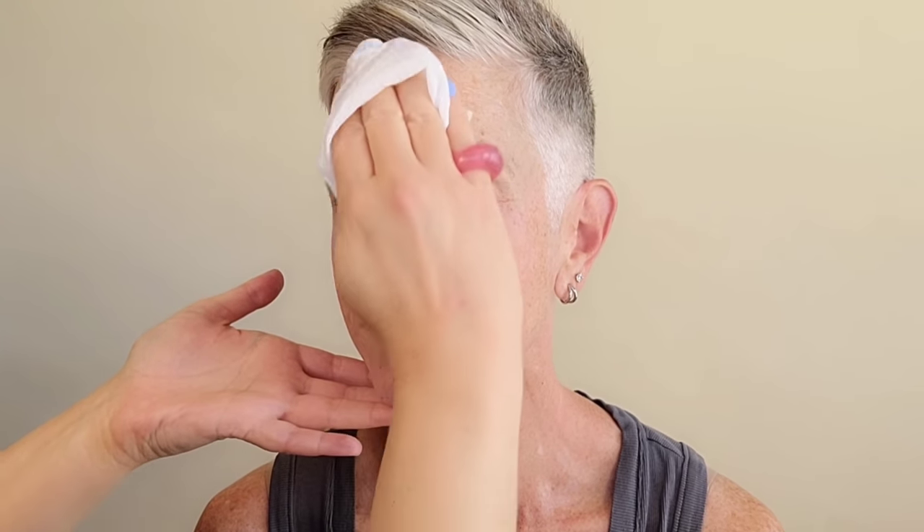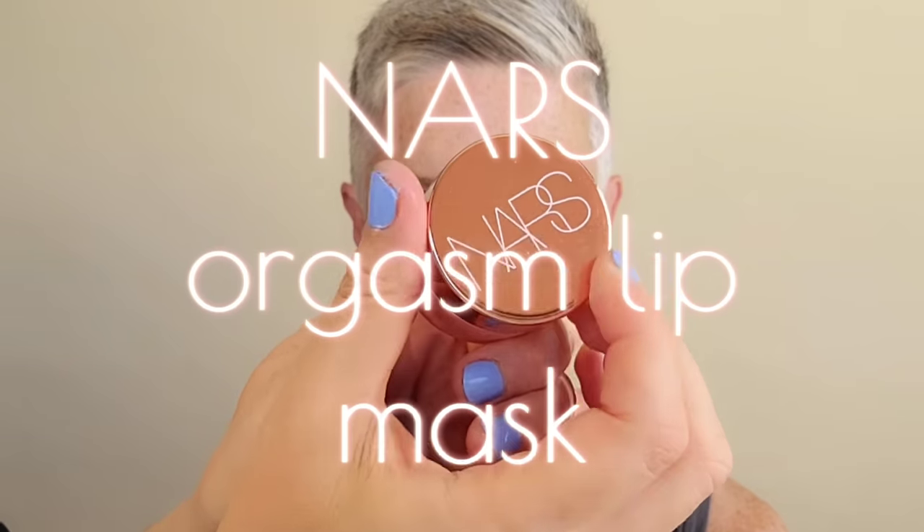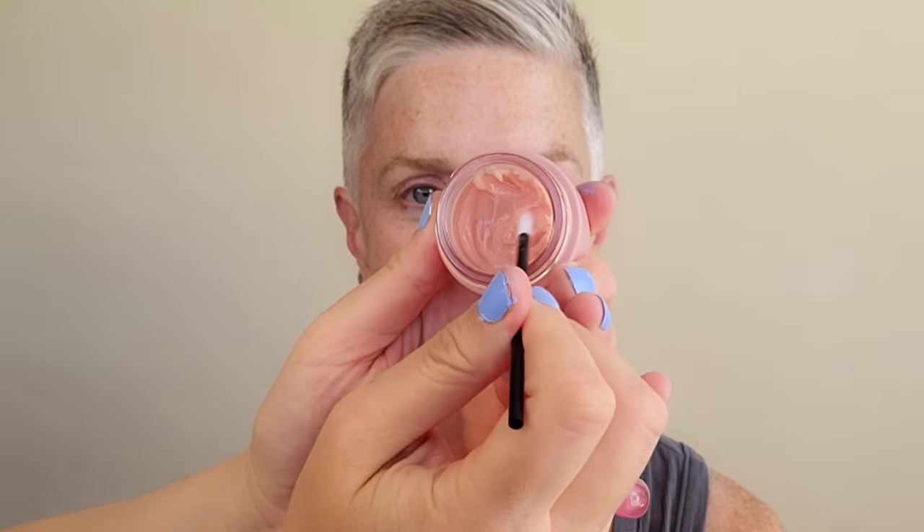Here we are with another model session — everyday elevated makeup for over 50. We're going to first start with the cleansing wipes. These are by Pacifica, they're glow wipes to help take off any dead skin. Using the NARS lip balm, this will help to hydrate the lips in preparation for the lipstick and liner that's going to be placed on towards the end of the video.